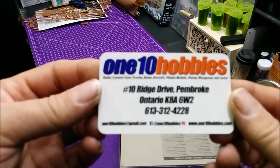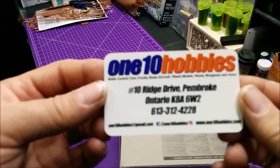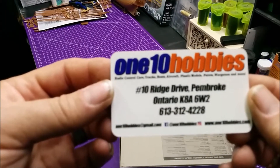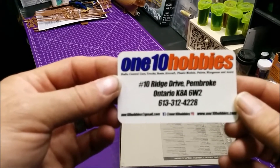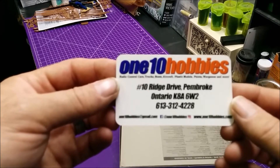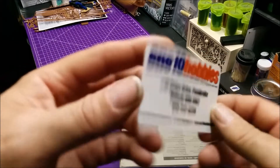And if you're in the north of Ottawa area — the Pembroke, Ontario area — you can stop in at their store and check out what they have. They have more than model kits; they have RC kits and all kinds of stuff, so go give them a check. I'll leave a link for them down in the description.